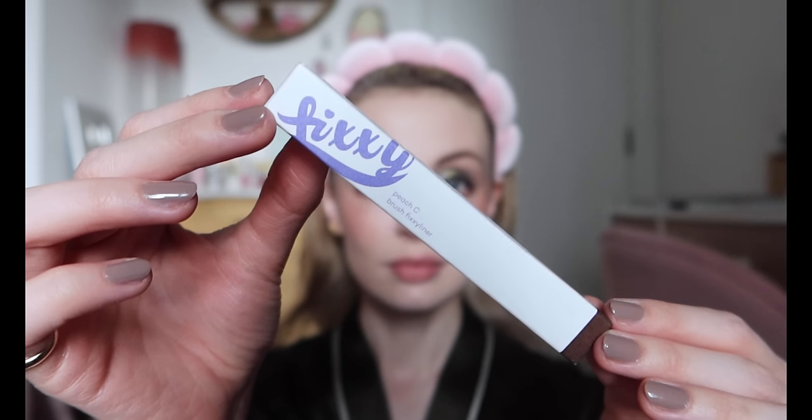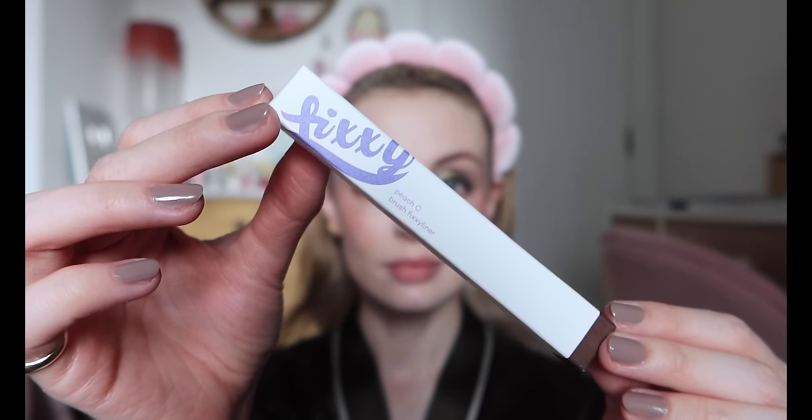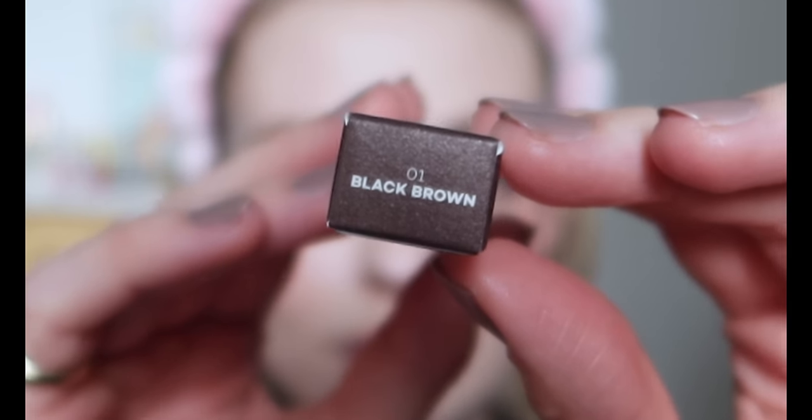I don't believe I've ever tried anything from this next brand — this is Peach Sea which is Korean. I'm going to use their Brush Fixie Liner in the shade Black Brown. I think brown eyeliner just looks better with this eye look. This was sent to me in PR via YesStyle and they retail for £4.80 each. The tip of the pen is very thin and the product itself is really pigmented. I'm generally pretty rubbish at eyeliner but this made it feel easy.